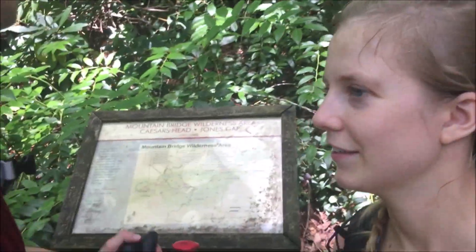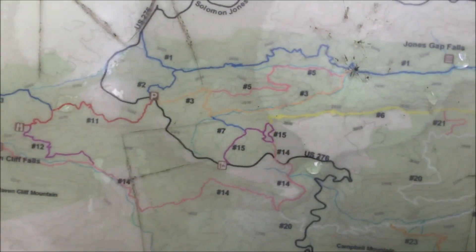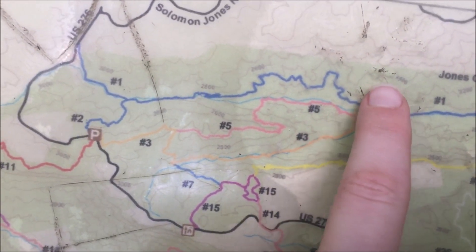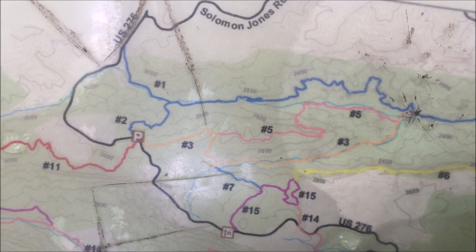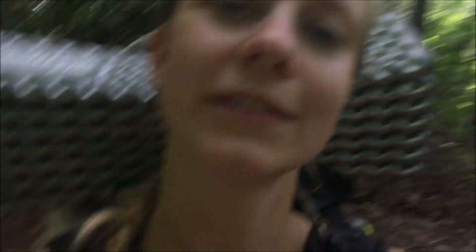We're at a trail intersection — a fork. If we go left, it's the orange trail, which is the Cold Spring Branch trail and part of the Palmetto Trail. But we want to continue on the Jones Gap trail, so we're going right. Both of them end up at Caesar's Head, but this route does all the climbing at once, so we're staying the course on the Jones Gap trail.